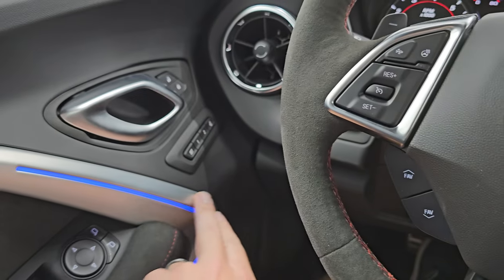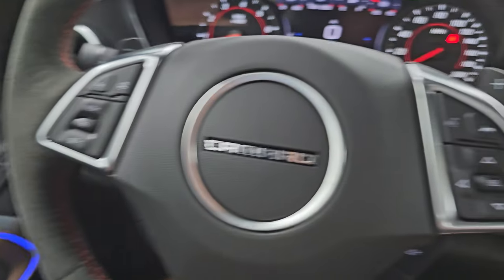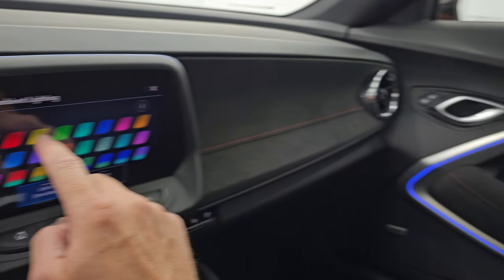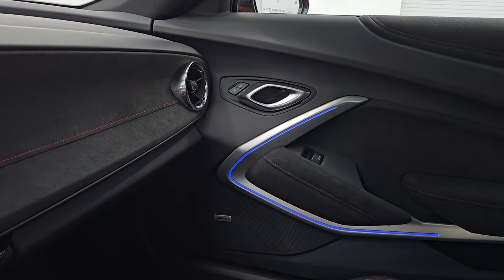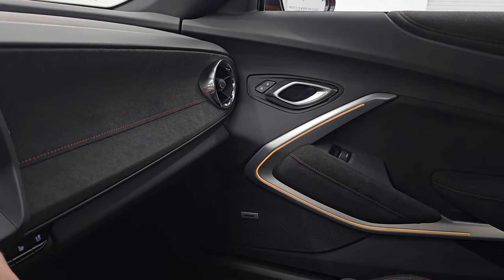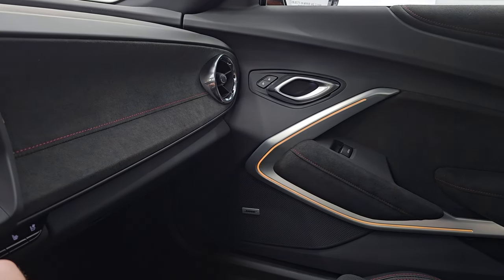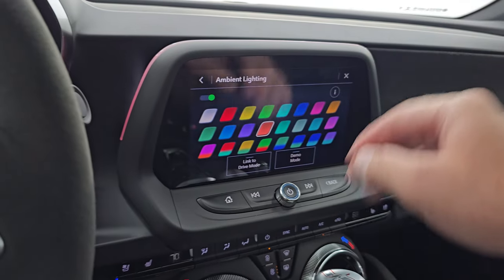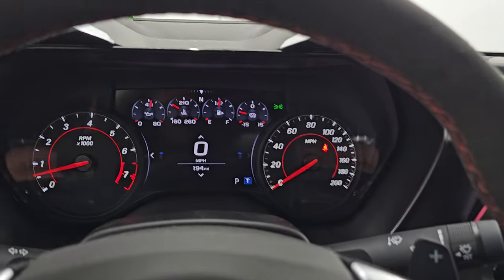The ambient lighting changed to blue, and you can change it by going into your ambient lighting settings — press the yellow button and it changes to yellow, or let's make it orange to match the car. There we go. Really cool — you can customize that however you want. It's a really cool system.